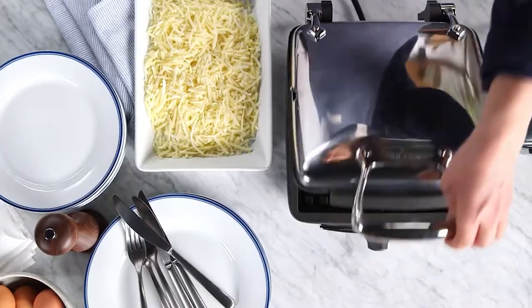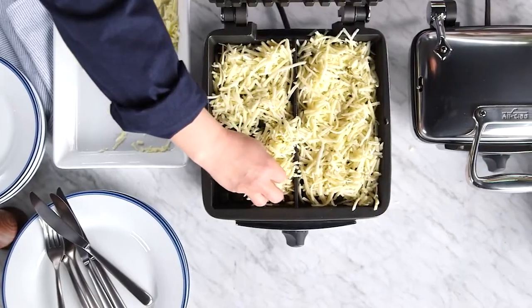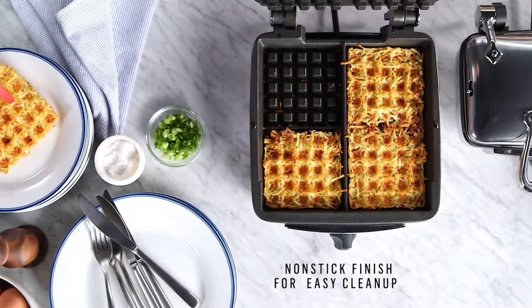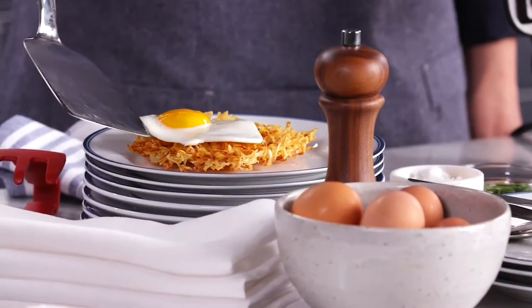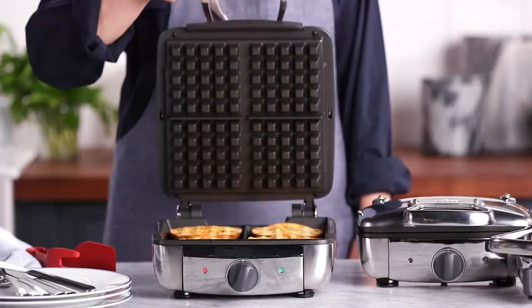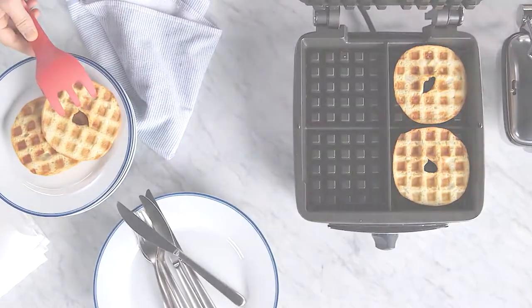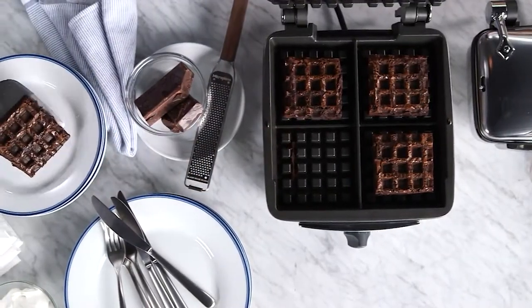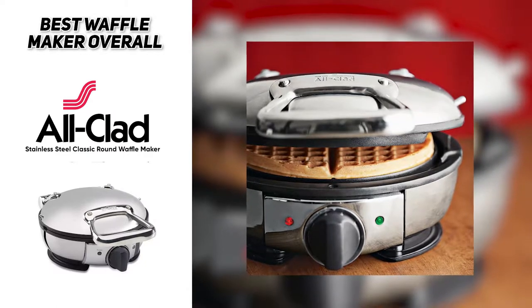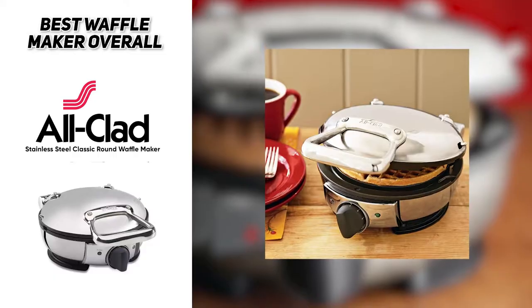If you dread cleaning your waffle maker, the non-stick coating makes cleanup a snap — just grab a dry paper towel and you're ready to go. It's also got seven heating levels so you can make light waffles or, if you want them really crispy and crunchy, there's a setting for dark waffles too. So if you're looking for the best waffle maker overall, check out the All-Clad stainless steel classic round waffle maker.